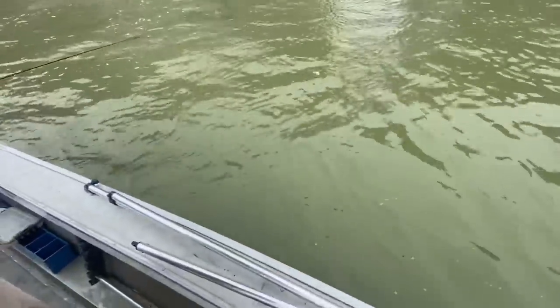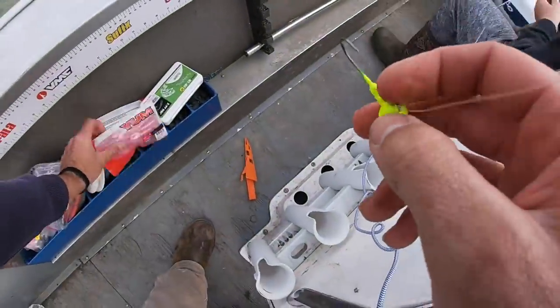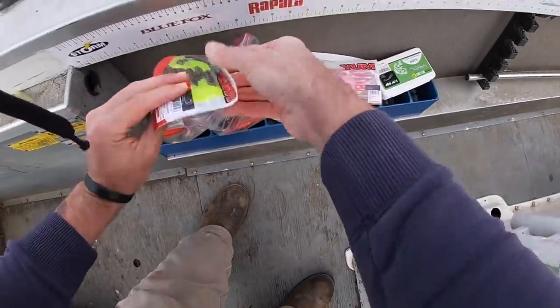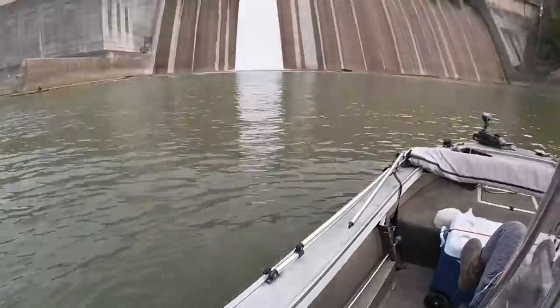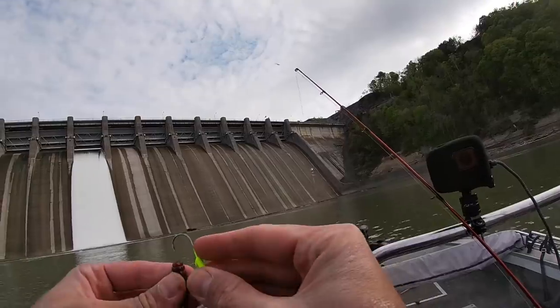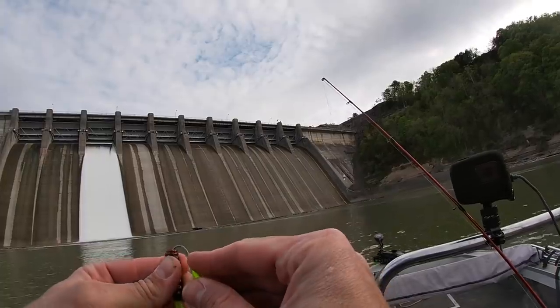It's been about 30 minutes since we caught the last fish, so I'm going to change up colors. We're going to put on an avocado red chartreuse, a little bit smaller grub. We're going to try that out for a minute.